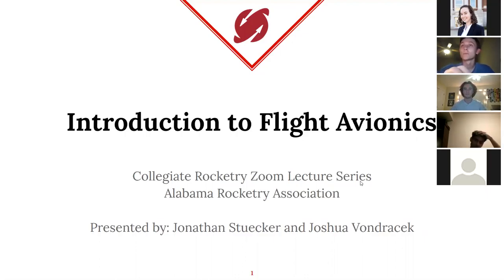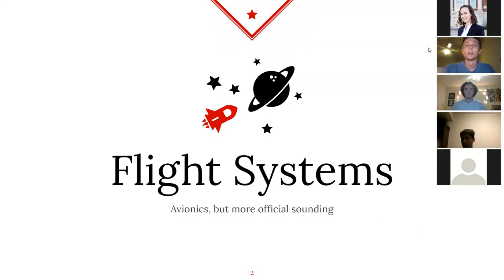We're going to do a general overview of basic avionics systems and what you can really expect when it comes to being a part of a flight. I'm the sub-team lead for flight systems, which is just a fancier-sounding way of saying avionics.